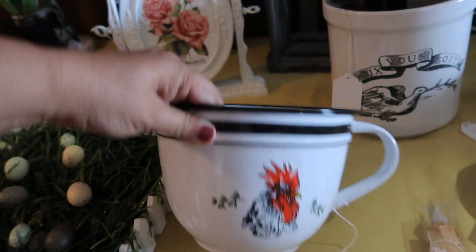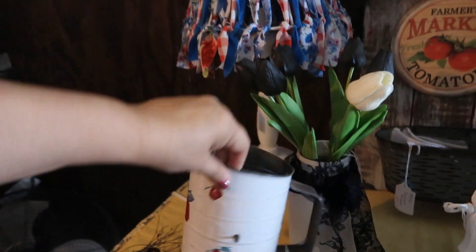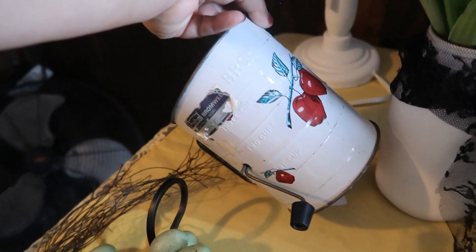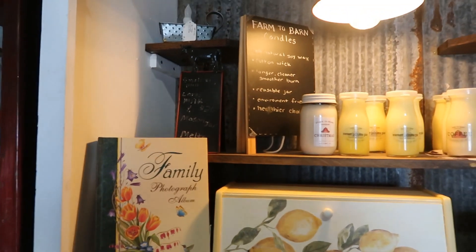This enamelware mixing bowl was really unique with a chicken on it — twenty-two dollars. I've never seen one like this; it was in really good shape. This flour sifter was also in good shape and still had the original tag on it — eight dollars. Lots of kitchenware in this particular booth, and they also sold some candles.